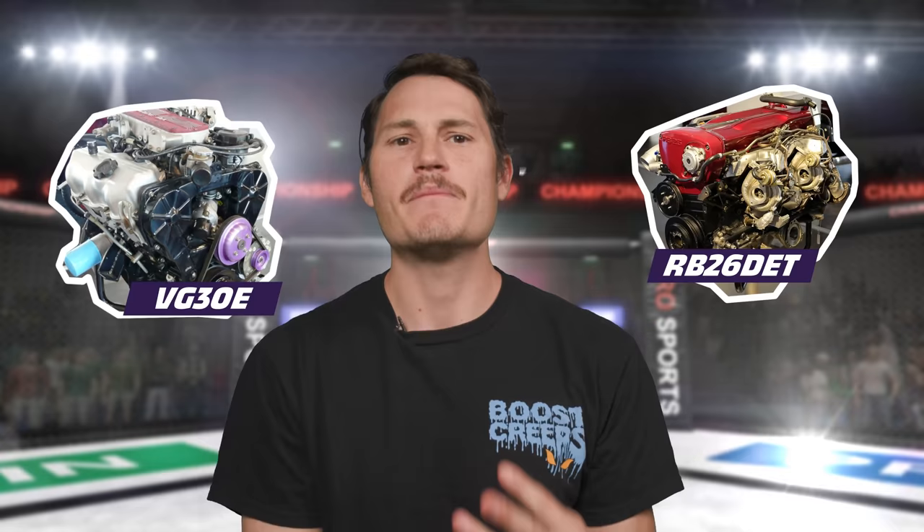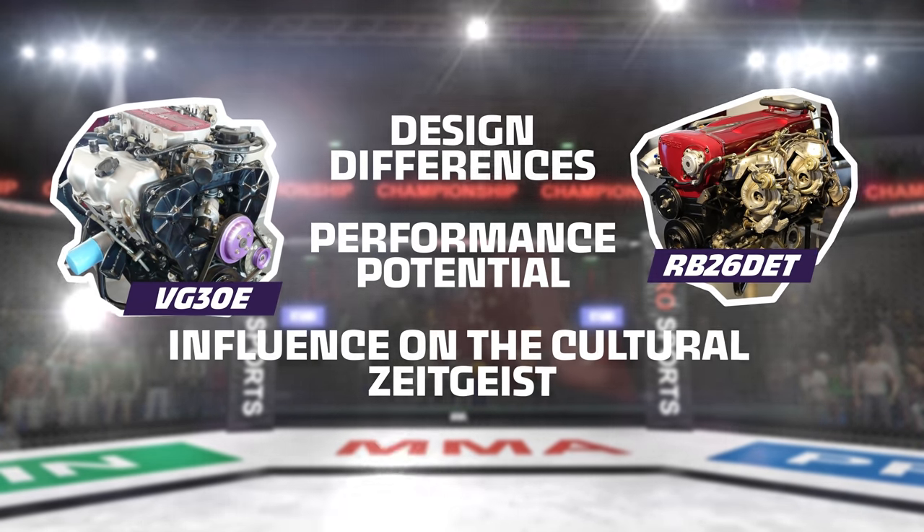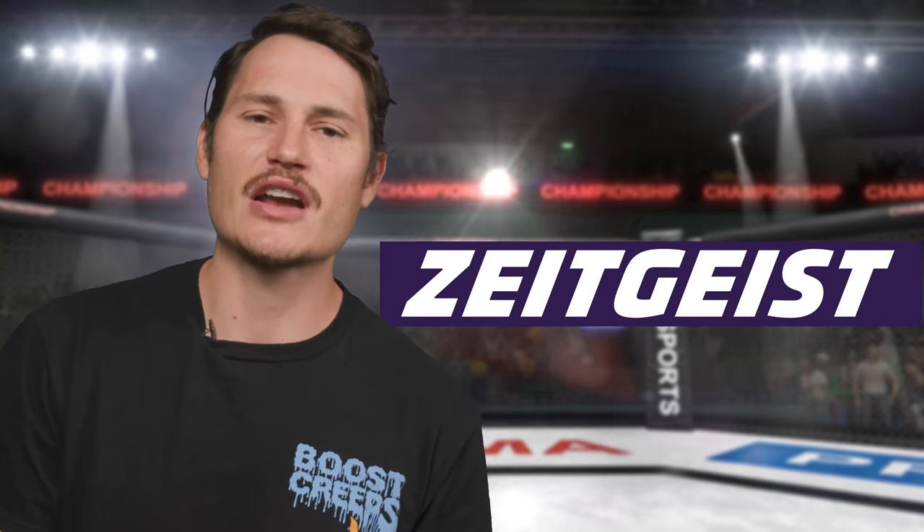It's three rounds comparing their design differences, performance potential, and their influence on the cultural zeitgeist. Yeah, we broke out the dictionary for that word.